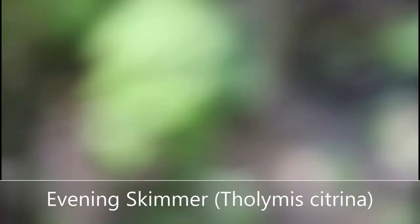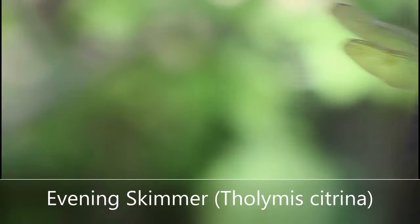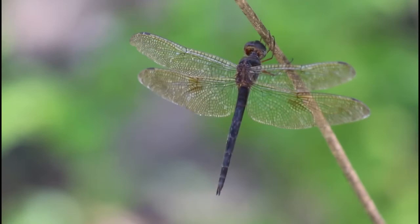The evening skimmer is an interesting neotropical species that I've been seeing more and more often recently, but this individual is especially interesting because of how dark it is and how tinted the wings are — not normal at all for this species. They're usually paler.